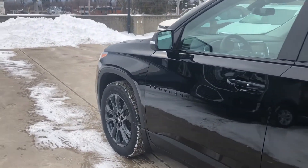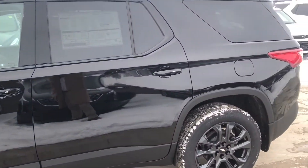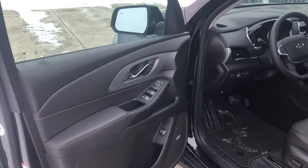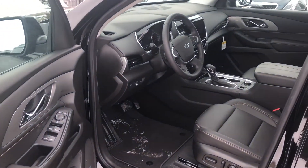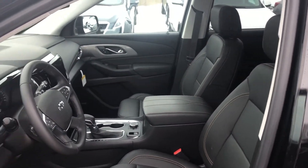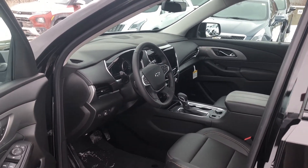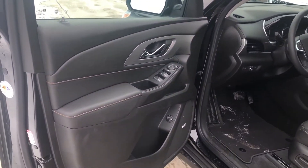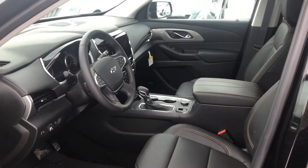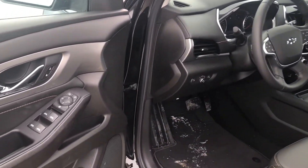Before we hop into this beautiful SUV, I just want to point out that if you like what you see so far, go check out our Build Your Deal option. This gives you all of your finance and lease tools, as well as an estimator for your current vehicle's value — a great tool that helps you stay informed.